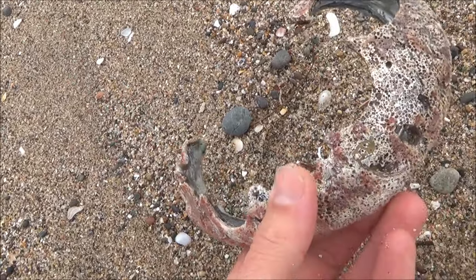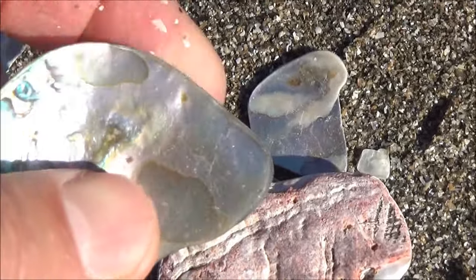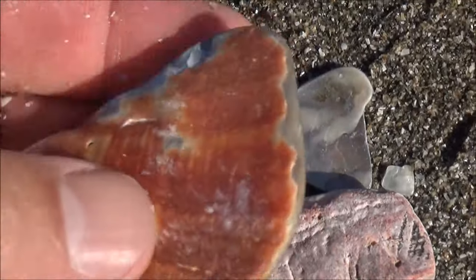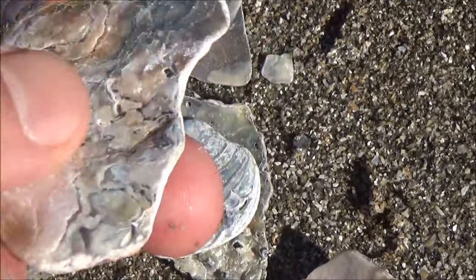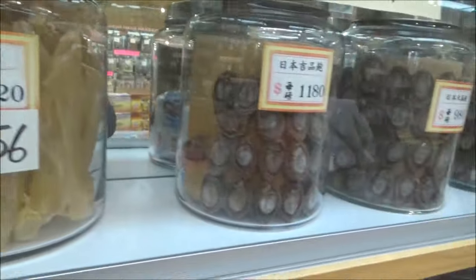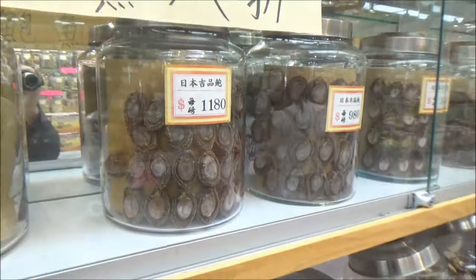Most of the abalone meat on the market, especially in Asia, is produced by abalone farms. Hunting wild abalone is banned in California until 2021. The most popular ways to prepare abalone are to sauté, fry, or cook with eggs. You can also buy dried abalone in Chinatown of San Francisco.